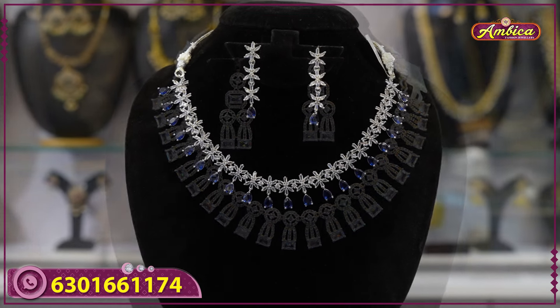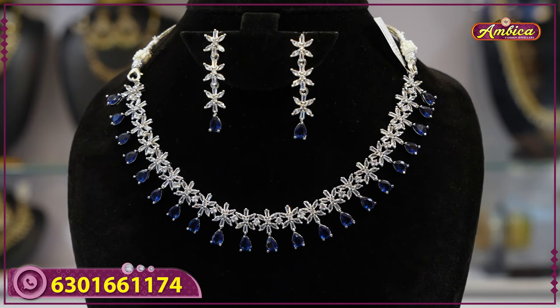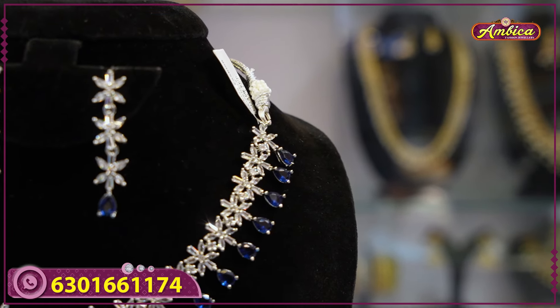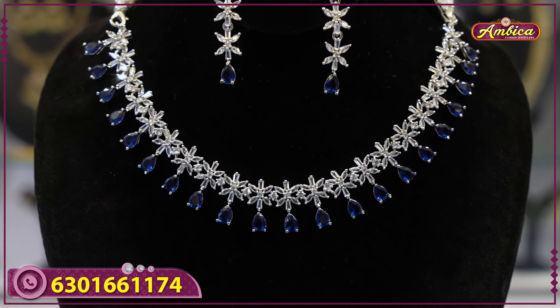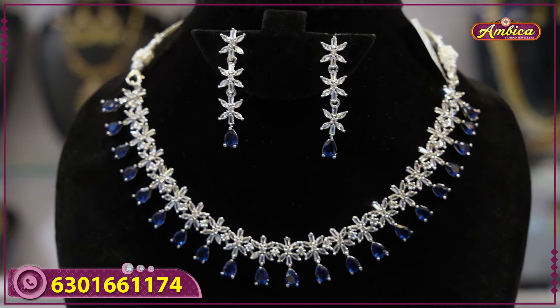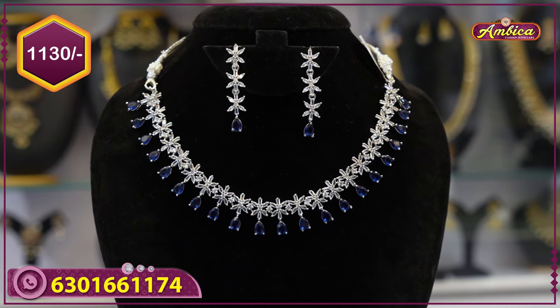Next beautiful color — navy blue emerald at bottom, complete white floral pattern, American diamond stone, premium quality. Earrings with floral pattern in navy blue color. 1330 rupees price with free shipping.